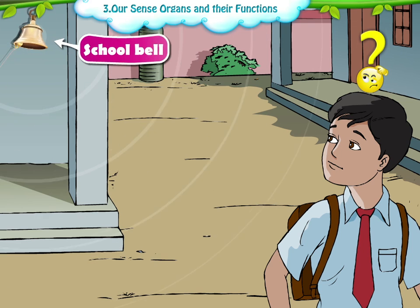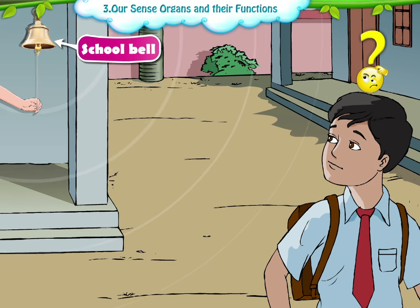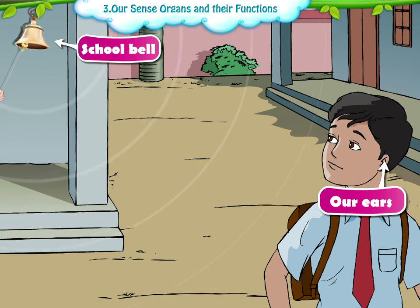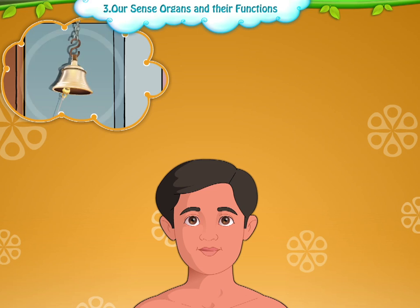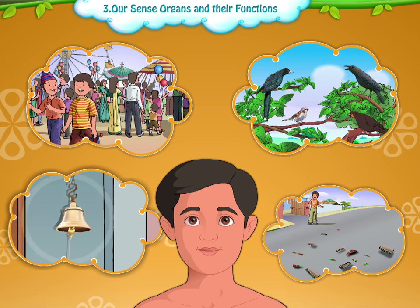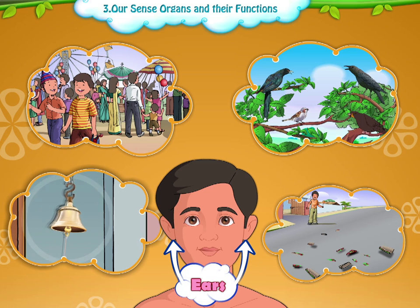How are you able to hear your school bell? Right! It is with the help of our ears. Not only the school bell — we are able to hear different sounds in our surroundings with the help of our ears.